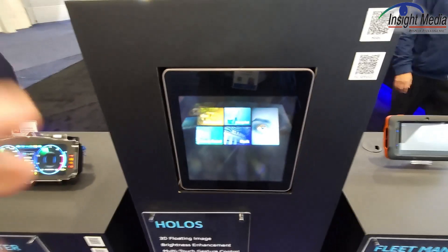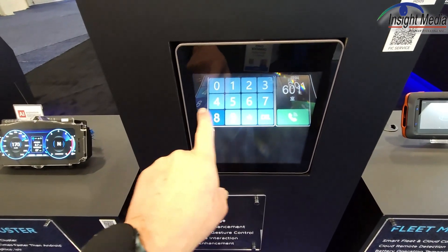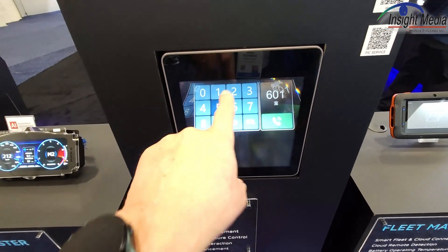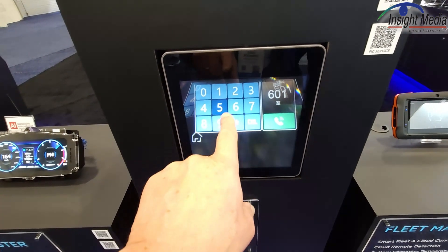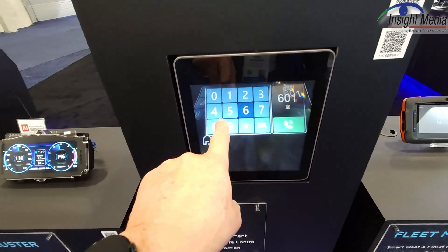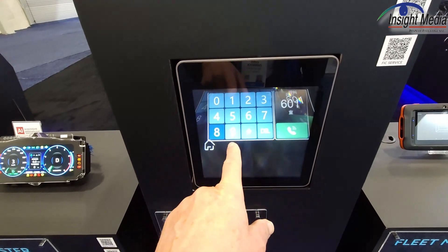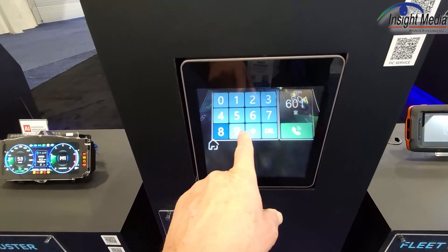This is actually a projected image, and there's nothing here. This is floating out here, so I can put my hand right through this. But it will activate. There is a real sensor up here which is tracking my fingers so that it knows the position.